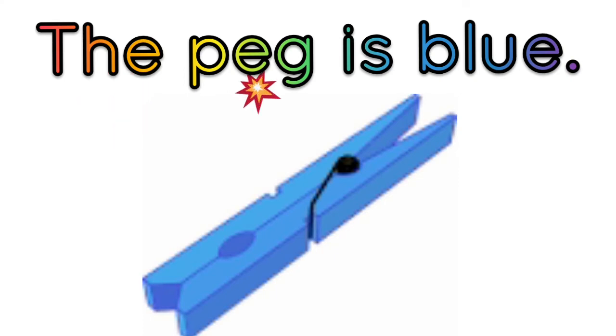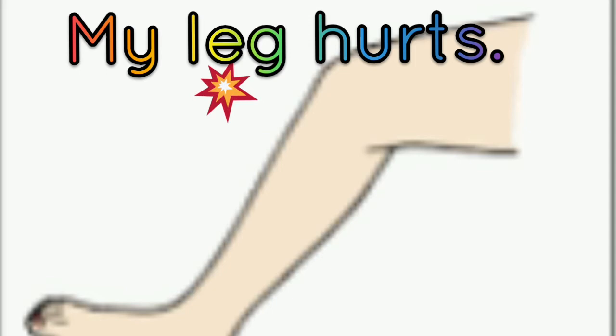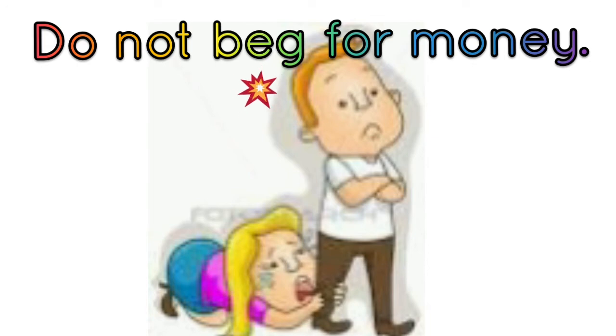The pig is blue. Well done, keep it up. My leg hurts. Do not beg for money. Well done.